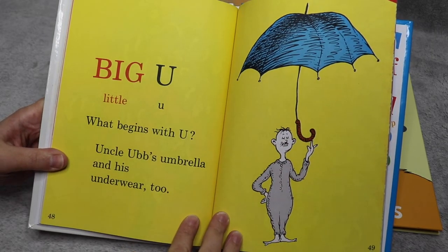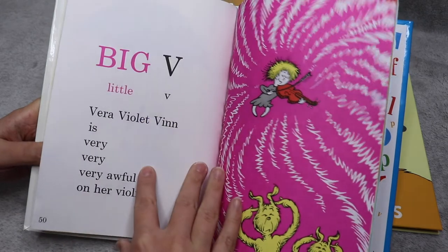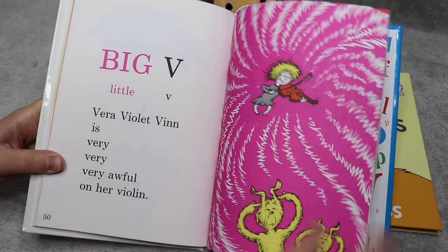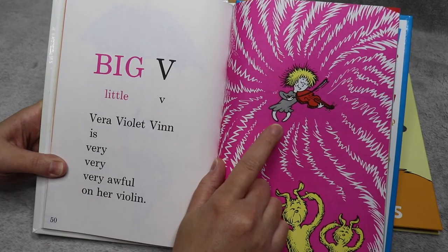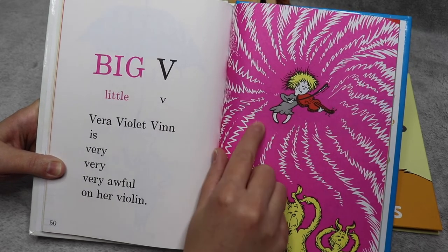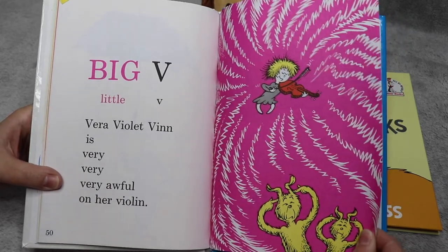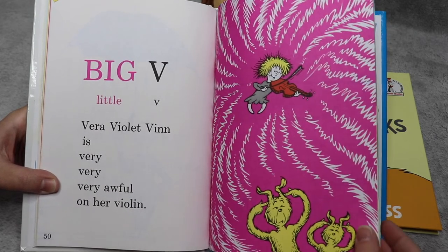Big U, little U — what begins with U? Uncle Ub's umbrella and his underwear, too. Big V, little V — Vera Violette Venn is very, very, very awful on her violin. And that's okay that Vera is bad at her violin — not everyone is okay with musical instruments. When I was younger I played the viola in orchestra and I was very bad at it. I didn't understand it, I didn't like holding the instrument. And that's okay — I'm good at other things, like running really fast.